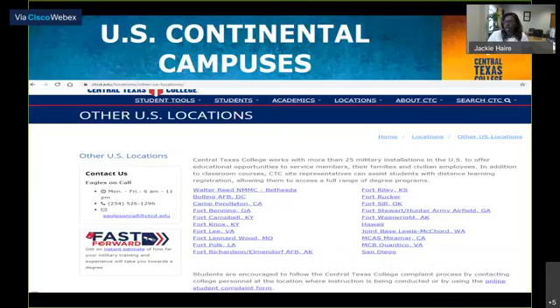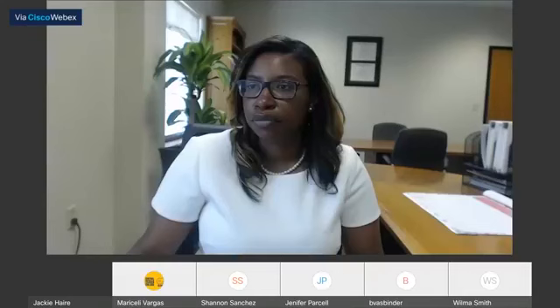We have several locations throughout the United States. Whether you're PCSing, relocating, transferring, or whatever you're doing, CTC is available to assist you and help you with your educational journey. Now I'm going to walk you through the process of how you will actually locate our different sites on the website and what they actually have to offer at those locations.